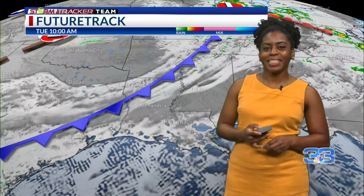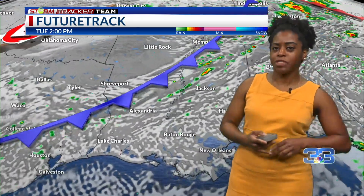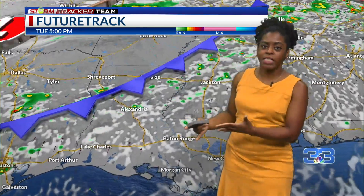Our highs will be in the low and mid-90s for today, just like it was for our Monday — 94 for Zachary, Baton Rouge, and 93 for Gonzalez, with heat index values near 100. While skies are mostly clear for now, we'll see cloud coverage increasing throughout our Tuesday, with some isolated showers trying to develop by this afternoon.